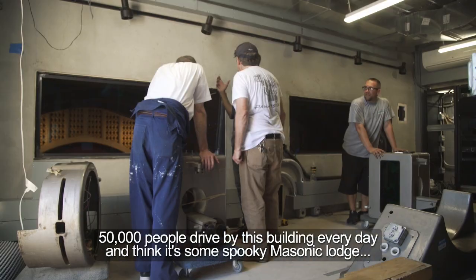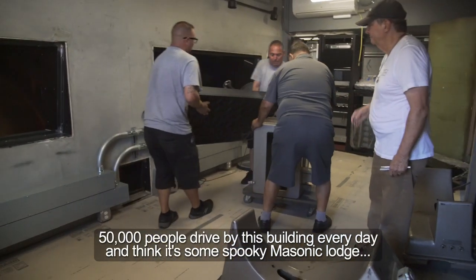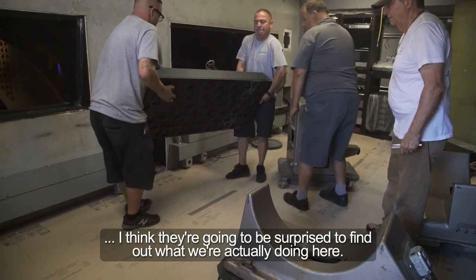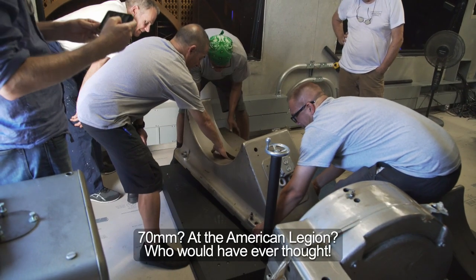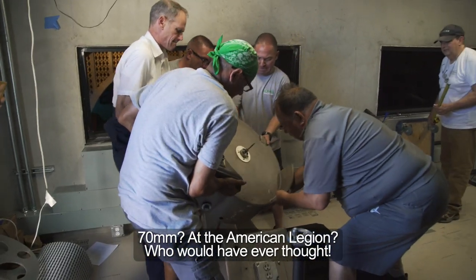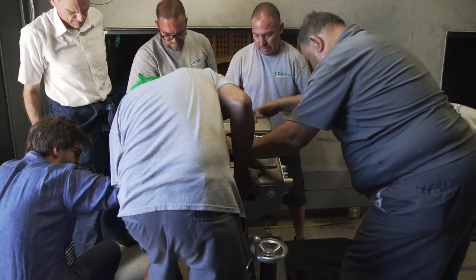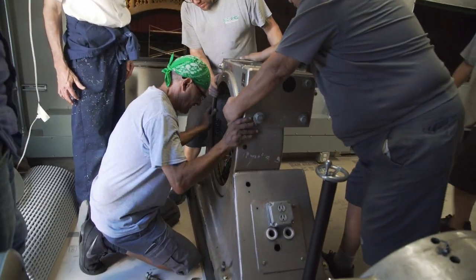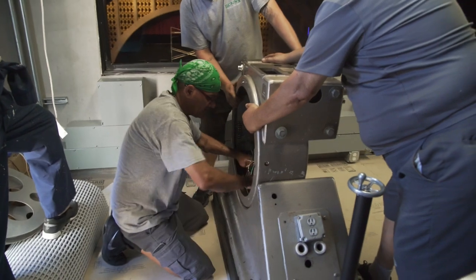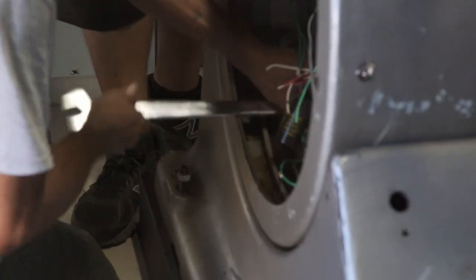50,000 people drive by this building every day and think it's some spooky Masonic lodge. I think they're going to be surprised to find out what we're actually doing here. 70 millimeter at the American Legion — who would have ever thought? Well done.